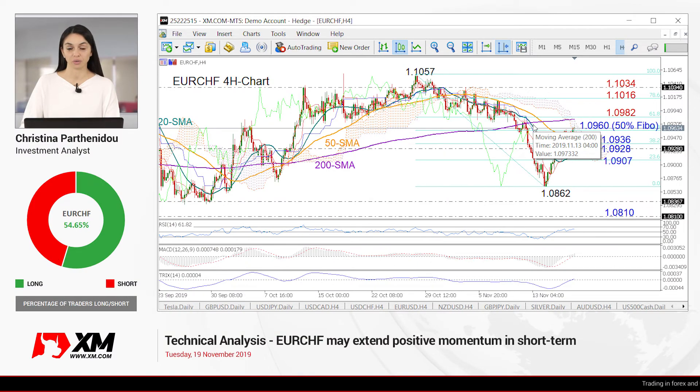Hello everyone and welcome to this technical analysis video here at XM.com. It's Tuesday, November 19th and today we'll be looking at the euro versus the Swiss franc.